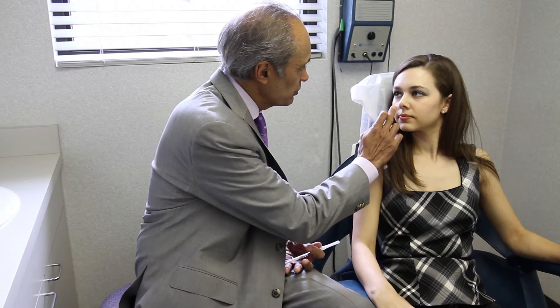The nice thing about Permalip is that it's permanent. You cannot see it. You can hardly feel it. It looks very natural. And if for whatever reason you didn't like it, it takes about five minutes to remove it. Otherwise, it stays exactly where it's put in. My favorite procedure for lip augmentation is Permalip Augmentation.